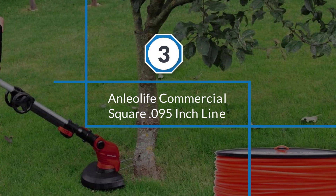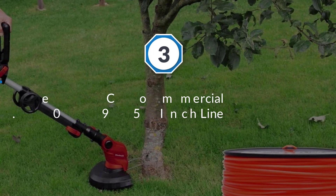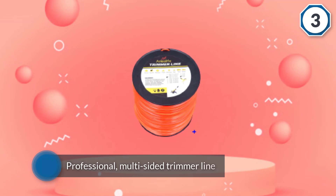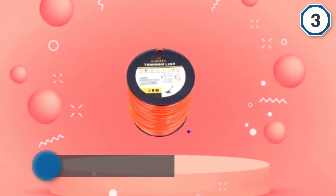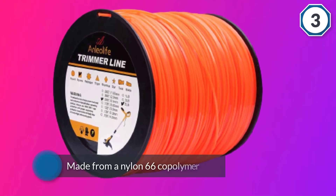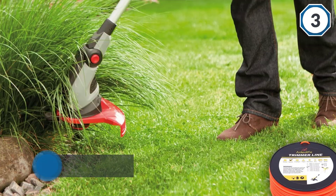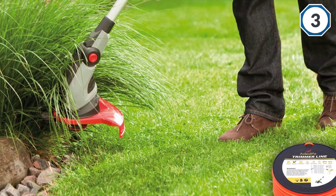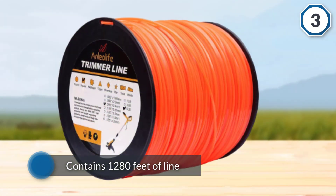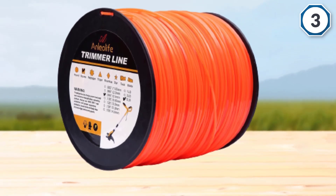Number three: Anlialife commercial square 0.095 inch multi-sided trimmer line, designed for commercial use. It's made from nylon 66 copolymer engineered for improved durability and strength. This five-pound spool contains 1,280 feet of line, making it great value for money and ideal if you have a lot of land to cover or are working regularly. Robust, efficient, and easy to use — it will keep your garden looking tidy and neat.